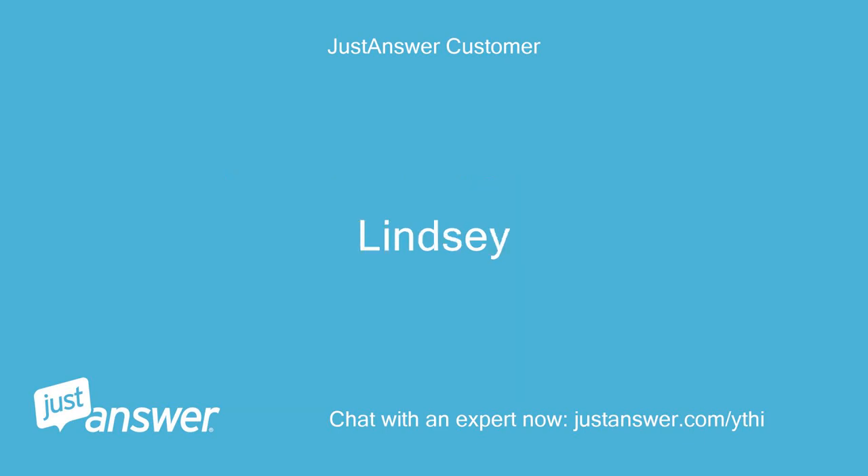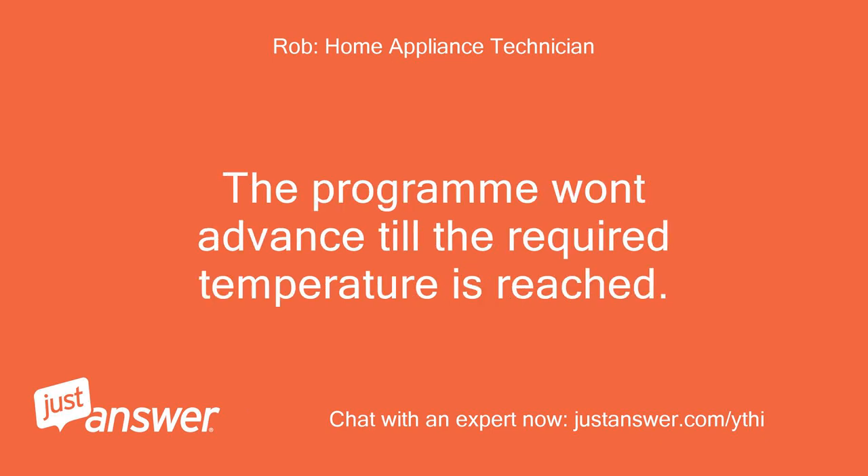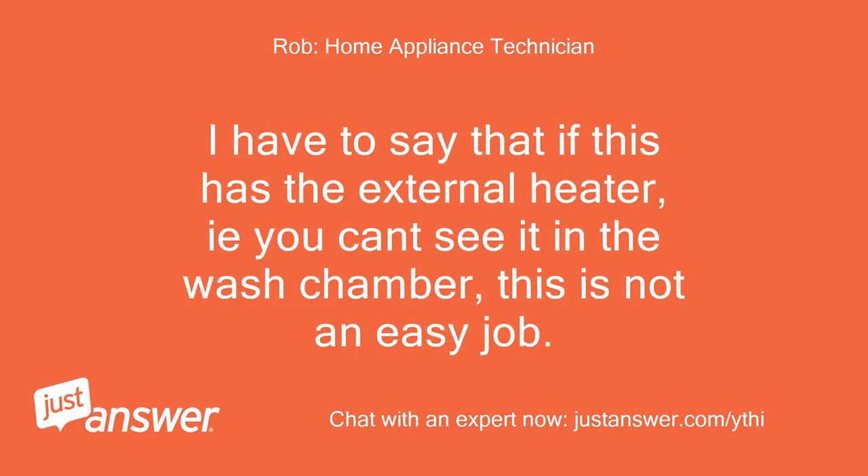Lindsay. Hi Lindsay, thanks — this sounds like you have a heater fault. The program won't advance until the required temperature is reached. On an integrated machine this means pulling the machine out, locating the heater under the wash tub, and replacing it. I have to say that if this is the external heater, which you can't see in the wash chamber, this is not an easy job.